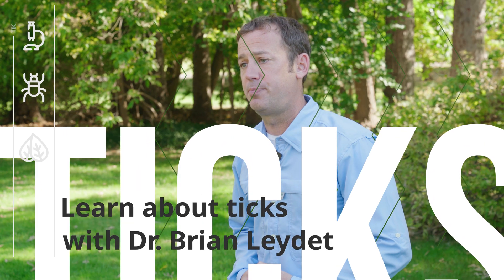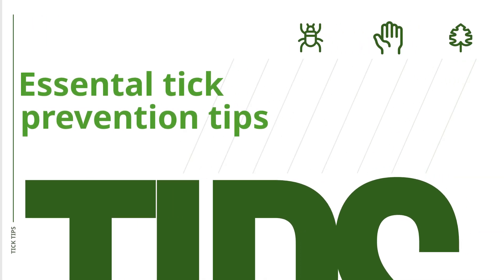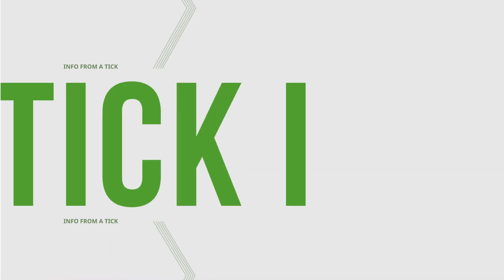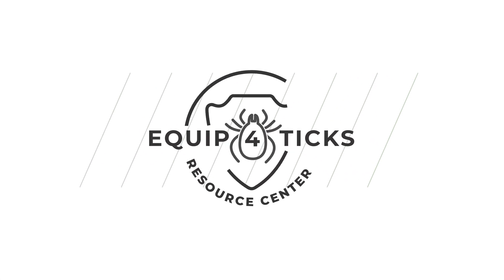Hi, I'm Dr. Brian Ledet. I'm an associate professor of disease ecology and epidemiology. If we can learn more about the tick, that will help everyone prevent themselves from suffering from a tick-borne disease.